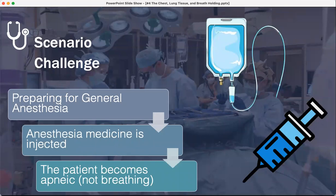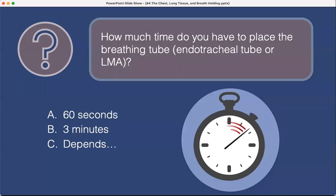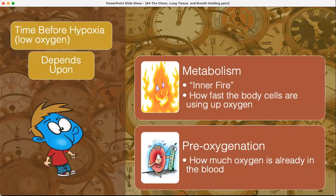Scenario challenge: you're preparing for a general anesthetic, the medication is injected, and the patient stops breathing — apnea. How much time do you have to place the endotracheal tube or laryngeal mask airway? Do you have 60 seconds, three minutes, or does it depend? The answer is: it depends. This takes us to the topic of time before hypoxia — hypoxia means low oxygen — which depends on two factors: metabolism and how much oxygen is already present when the patient became apneic.